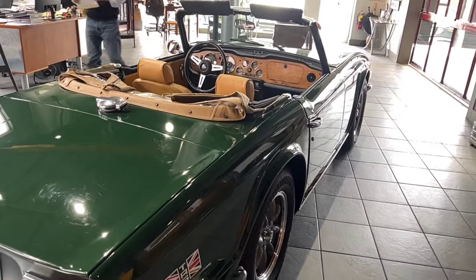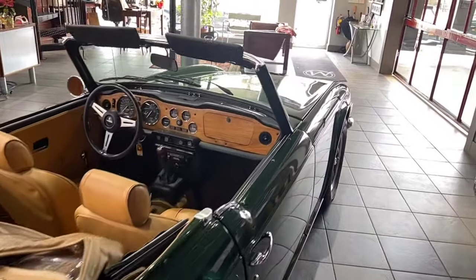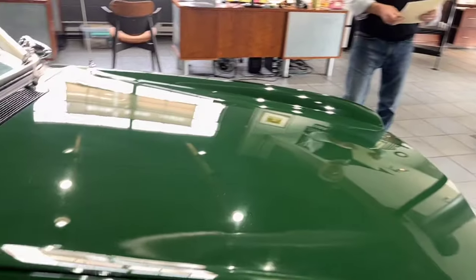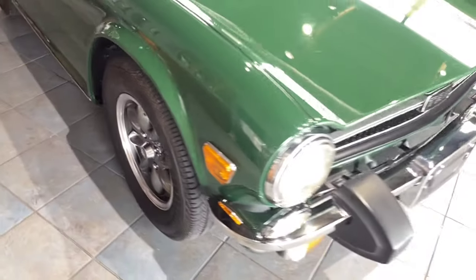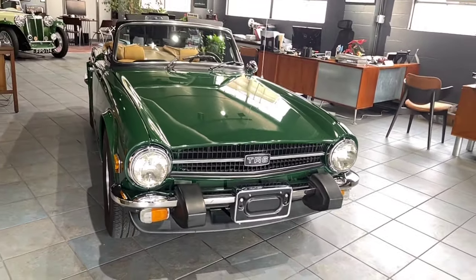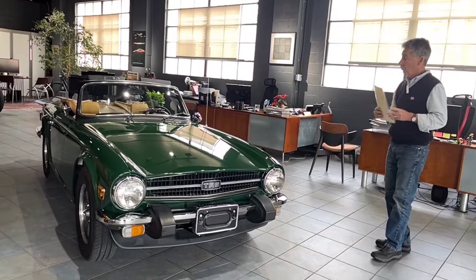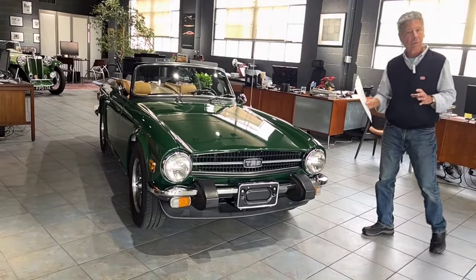The car underwent an extensive full body-off restoration beginning in 2000, and it actually took almost 10 years to complete — obviously a long, drawn-out restoration. It was done by John Burkett of the Triumph Works. He did the majority of the work, and then the engine was sent off to the Roadster Factory where it was rebuilt. So everything on this car has been either replaced, rebuilt, or gone over.